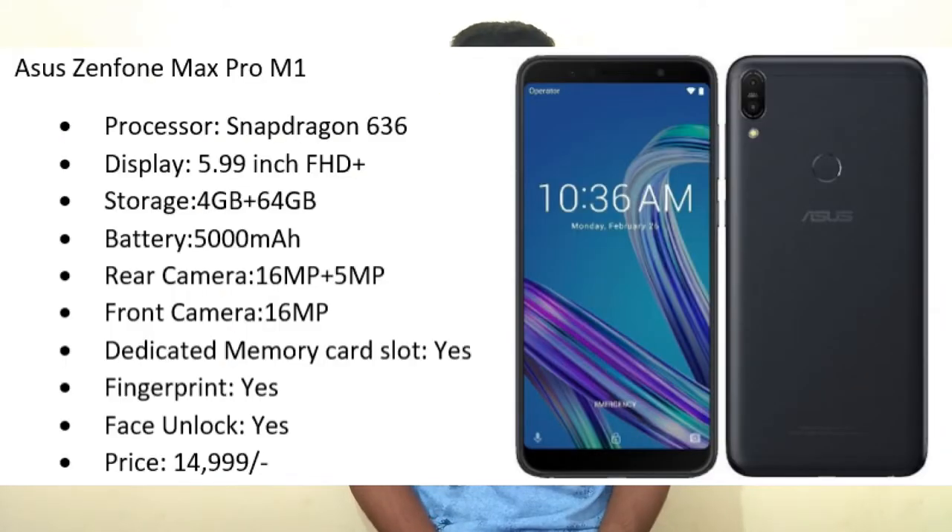If you want more battery below 15,000, the next one is Asus Zenfone Max Pro M1. It also comes with a Snapdragon 636 processor, 5.99-inch Full HD Plus display, 4 GB RAM, 64 GB internal storage, and a massive 5000 mAh battery. Back camera is dual — 16 megapixel plus 5 megapixel — and front camera is 16 megapixel. It has a dedicated memory card slot, fingerprint sensor, and face unlock at 14,999 rupees. If you prefer battery, take Zenfone Max Pro M1; for camera, go with Note 5 Pro.